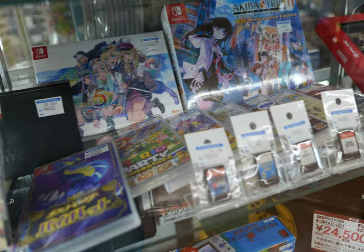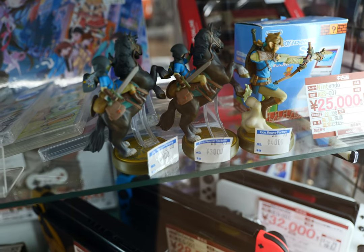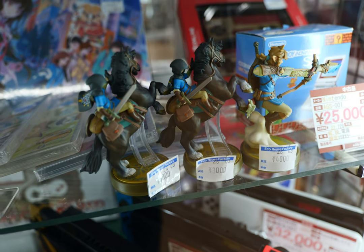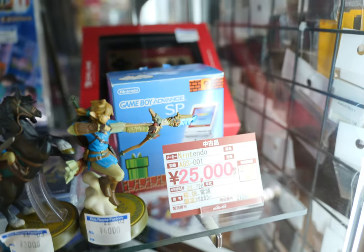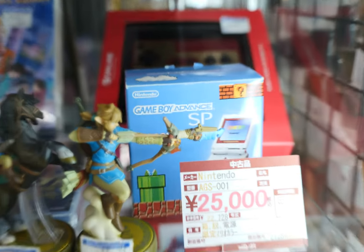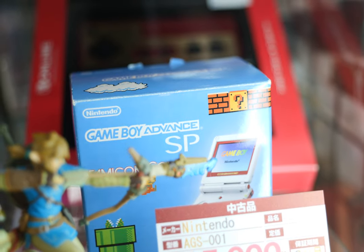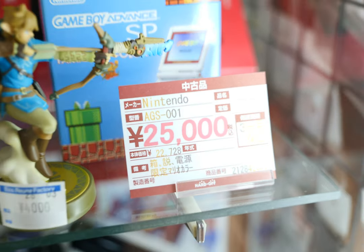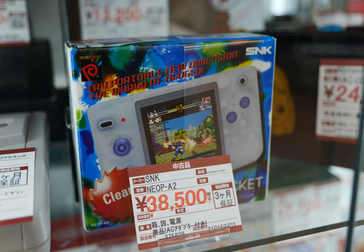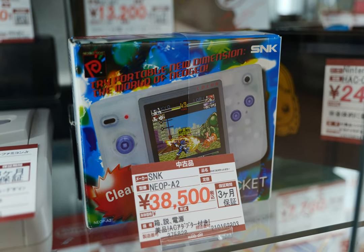Then we have something a little more humble — some Amiibos, and next to that a Game Boy Advance SP at 25,000 yen. This is the Famicom colored version; I think I saw it at the Satay so I may have seen it before. And here we go, 25,000 yen. Now this Neo Geo Pocket — the color version — is 38,500 yen, and I believe that's a North American version.